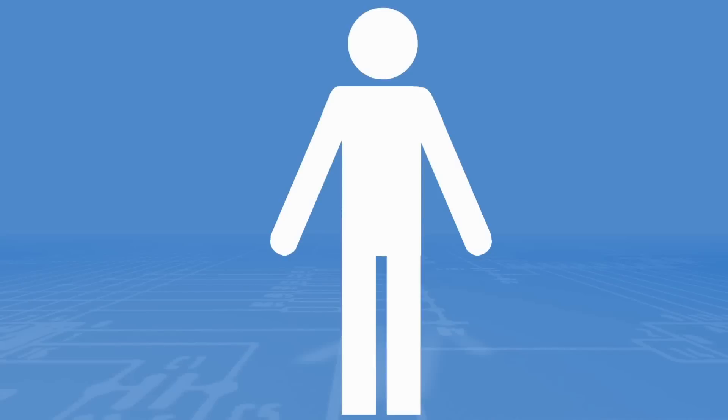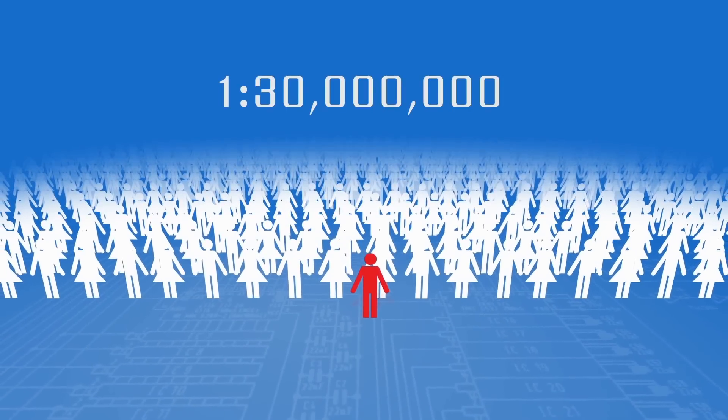The BioSmartStart really gives you the kind of security you need. It's like extra insurance — it enables you to be the only one to start your vehicle. The chances of someone having the same fingerprint is 1 in 30 million. Even if you've got your hot rod or your chopper sitting in the garage and your 15-year-old has a craving for it, he can't go out and start that hot rod or that chopper because he doesn't have your fingerprint.